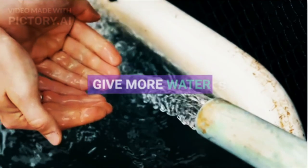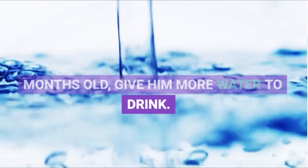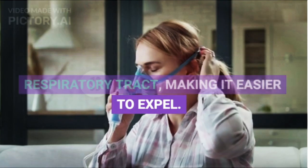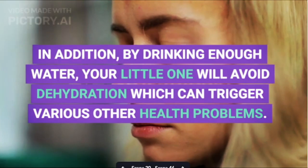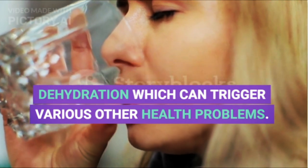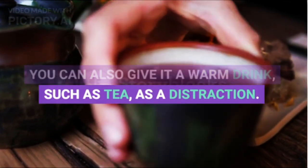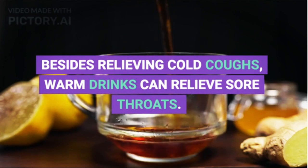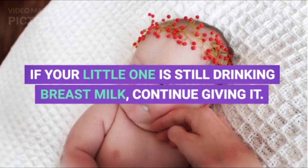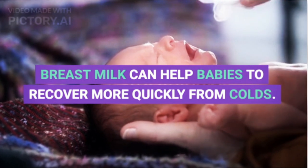3. Give More Water. If your little one is more than 6 months old, give them more water to drink. Water will help thin phlegm in the respiratory tract, making it easier to expel. By drinking enough water, your little one will also avoid dehydration which can trigger various other health problems. You can also give a warm drink such as tea. Besides relieving cold coughs, warm drinks can relieve sore throats. If your little one is still drinking breast milk, continue giving it, as breast milk can help babies recover more quickly from colds.